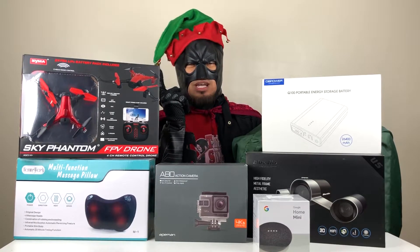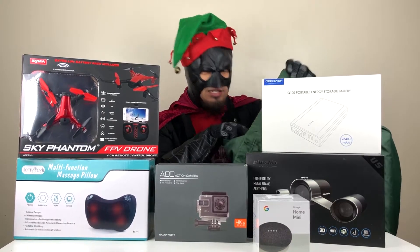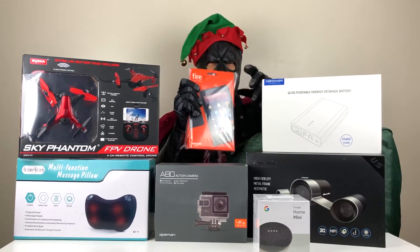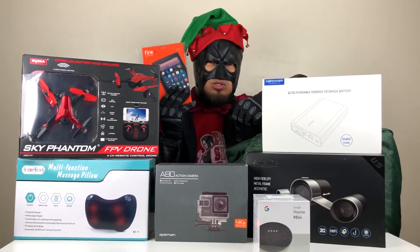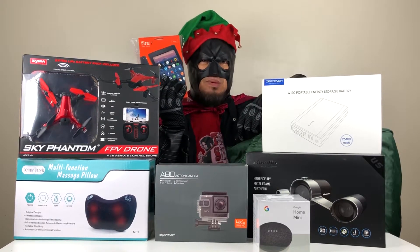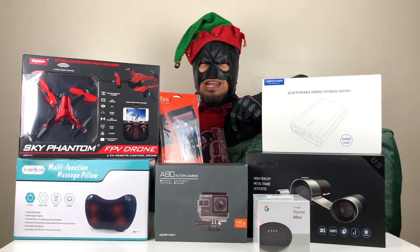Number 7 Christmas gift that you can give to your loved ones, friends, families, or young ones is the Fire Amazon Tablet — the 7-inch one. This is really good if you know somebody who wants to have a tablet. This is very inexpensive, so what are you waiting for? Grab yours.